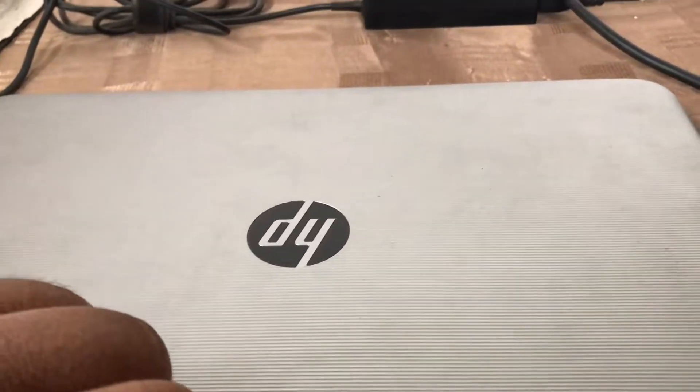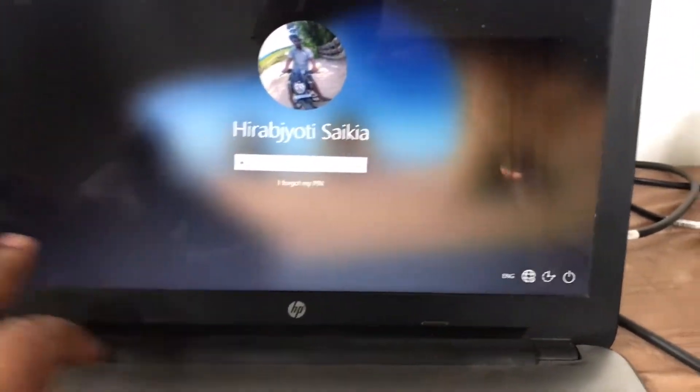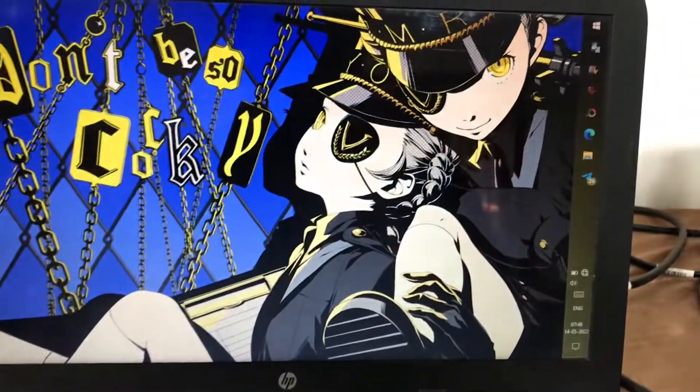This laptop is the oldest tech I have that I use every day. I already made a video about this a few years back, and in this video we'll see how it performs today — I'll keep it short. The price and specs will be in the description. Let's see how long it takes to wake up — let me put in my passcode.